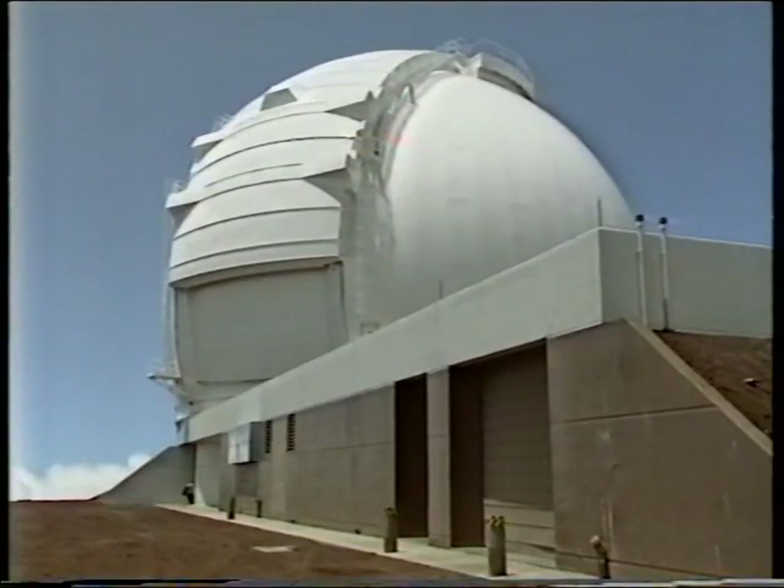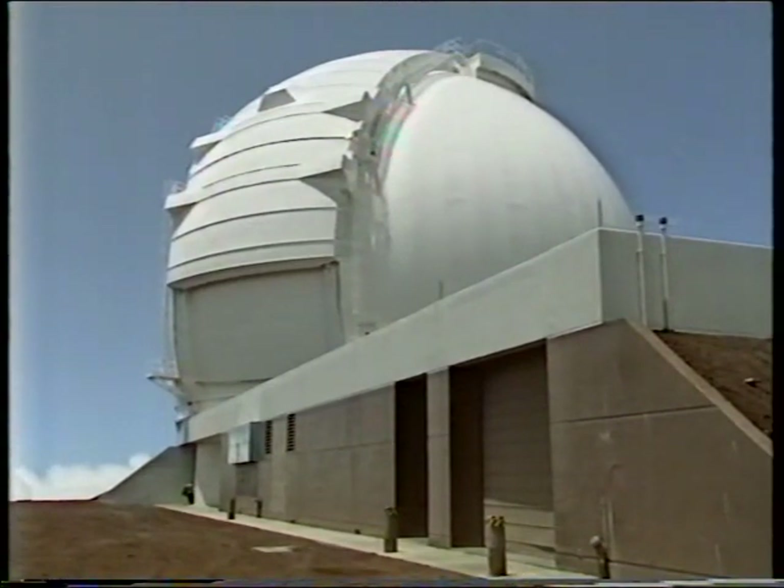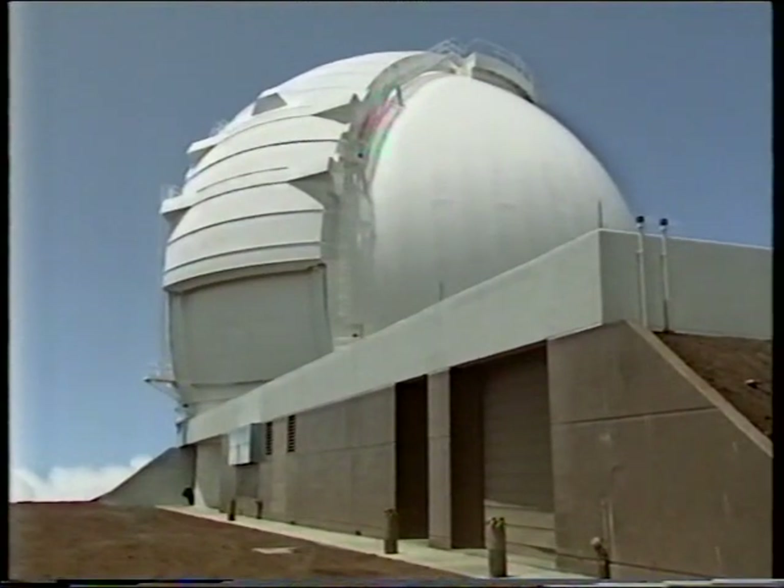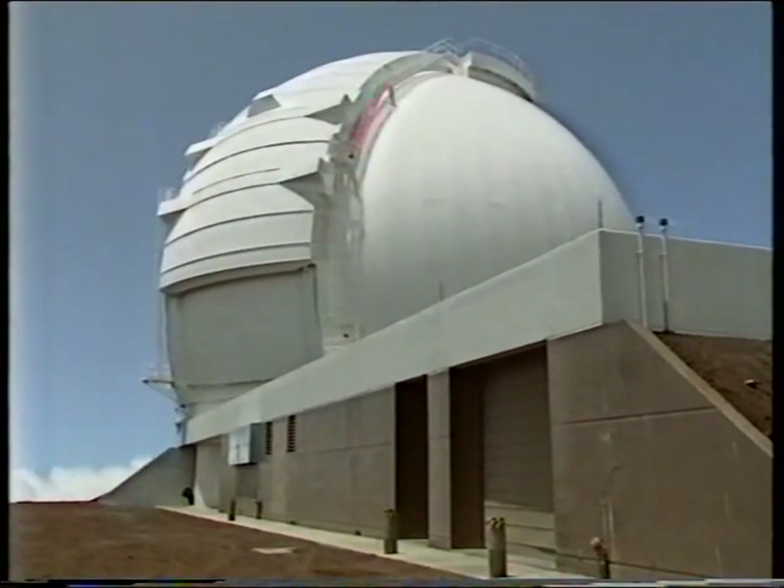The name, incidentally, comes from the W.M. Keck Foundation, an American institution which gave $70 million for the telescope, and that is 75% of the total cost. The dome is huge — it's 101 feet high and 122 feet wide, and the total moving weight is 700 tons.